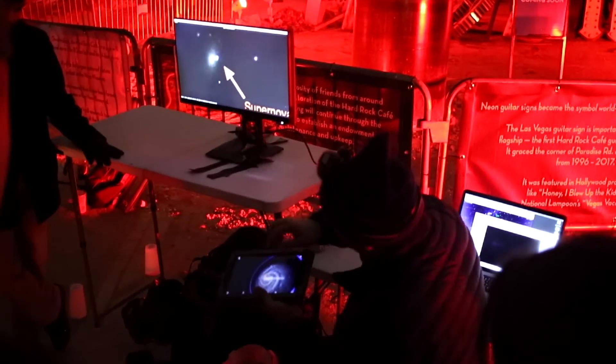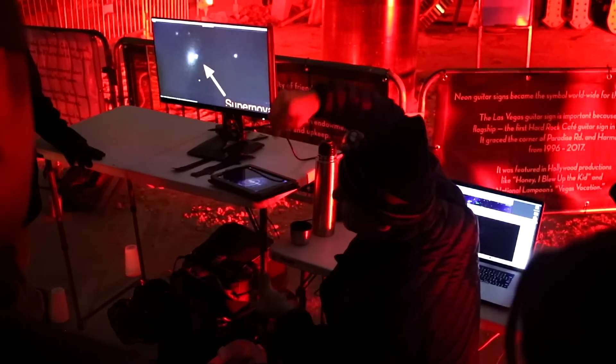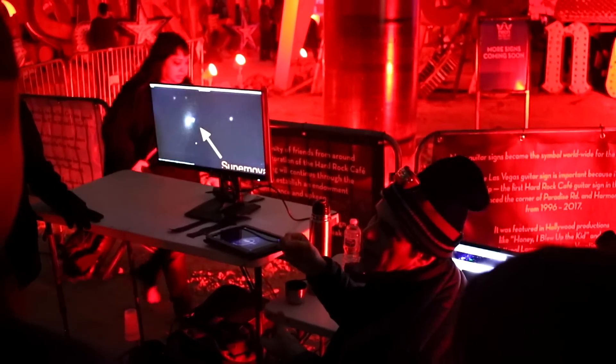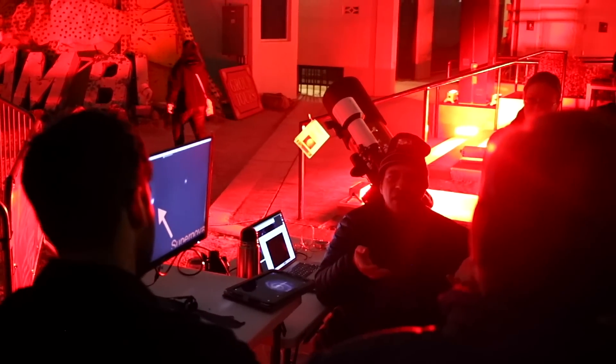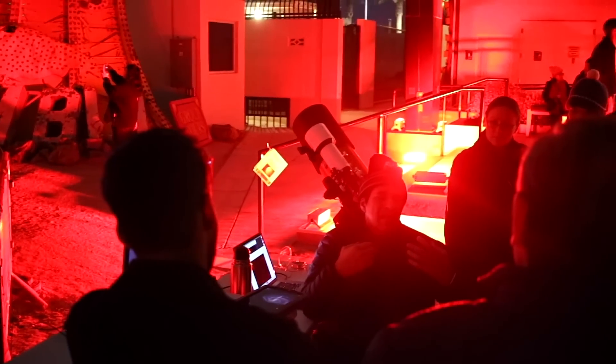You may also learn many things about deep sky objects, astrophotography, and astronomy in general when attending these events, as members are very knowledgeable and love to share what they know with others. If you live in Las Vegas, take a break and stargaze by following the link to their website in the description.